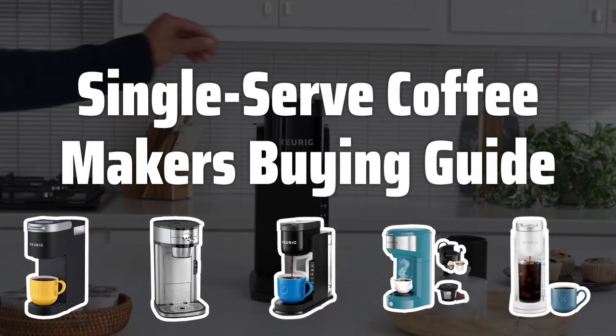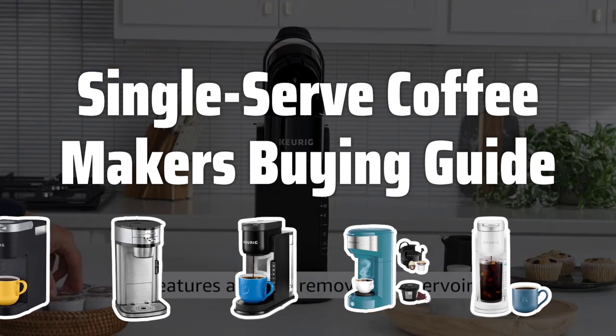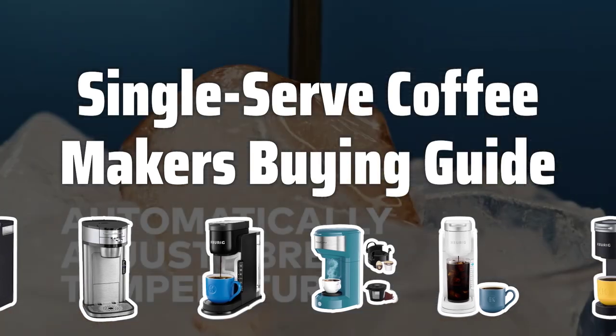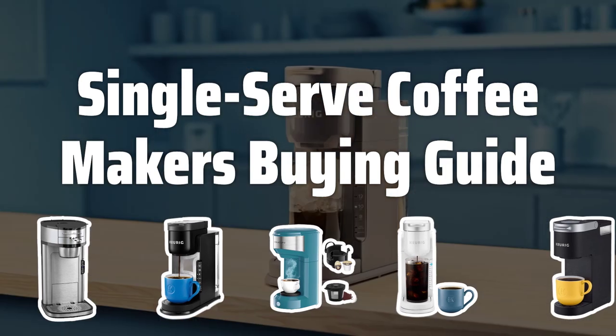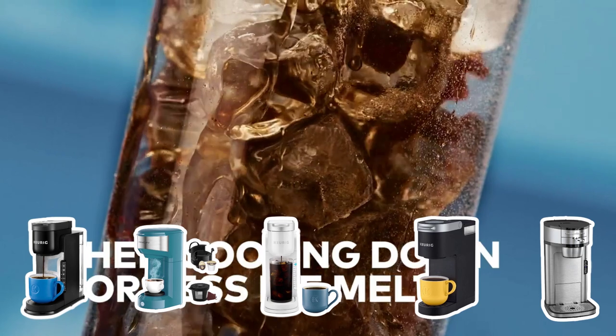Welcome to Top Best Picks. Looking for the perfect single-serve coffee maker? Look no further. In this video, we'll go over the key factors to consider when choosing the best single-serve coffee maker for your needs, as well as provide some top-rated recommendations to help you make the right choice.